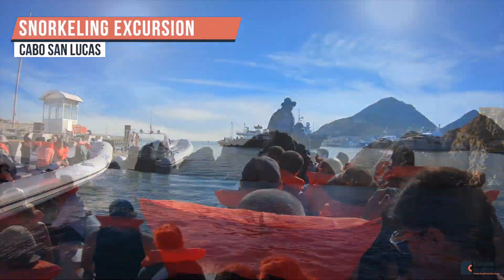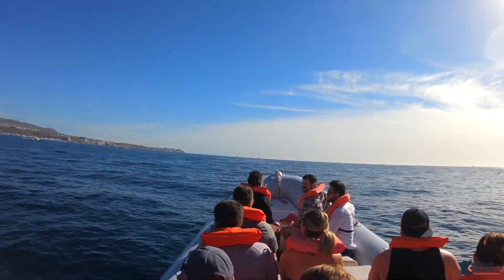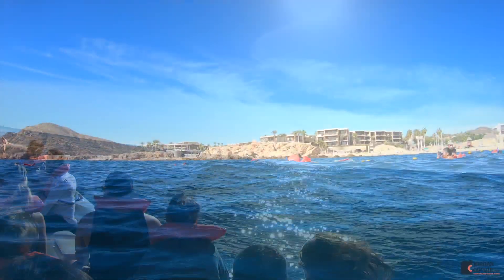We booked a snorkeling adventure in Cabo San Lucas through Cabo Adventures and they put us on this speedboat and we headed out to go snorkeling.